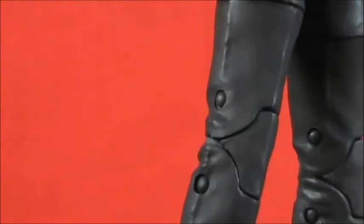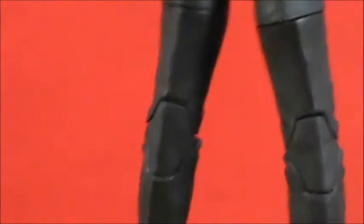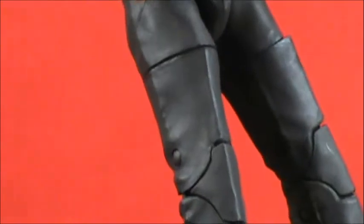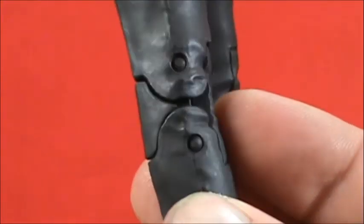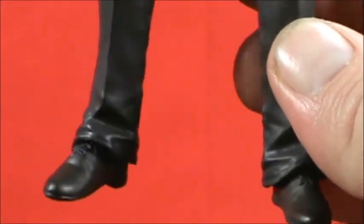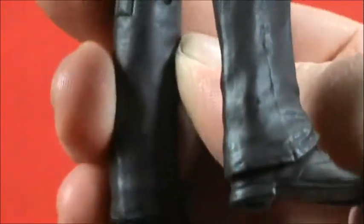His pants have really good creases and folds. Commissioner Gordon has double-jointed knees — who would have thought we'd get that on a suited body figure? It may look a tad odd but for poseability that's really great to have. I'd love DC Collectibles to do that every time. You can even see his shoelaces down there.